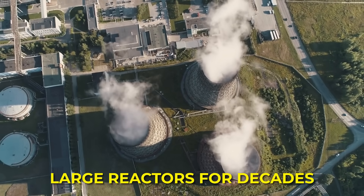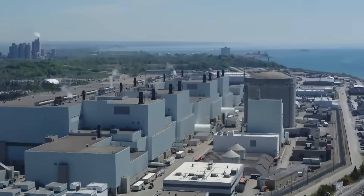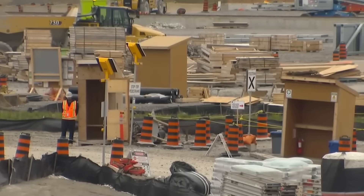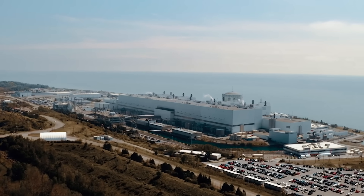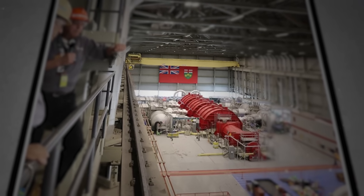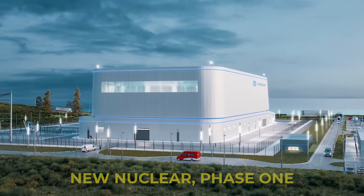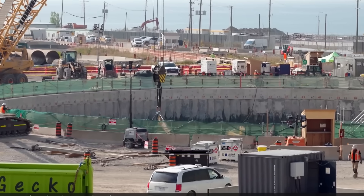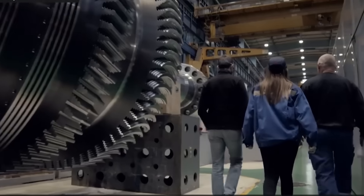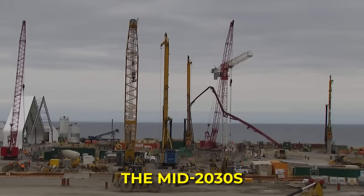Ontario has built and run large reactors for decades, so the pitch is not new nuclear but new process. The idea is to build key parts in a controlled factory setting, ship them to the site and assemble them more predictably. Backers say that is how you stay on schedule and avoid the brutal cost spirals that have haunted past builds. This is Darlington New Nuclear Phase 1, and it is meant to be the beginning, not the end. Crews are preparing the site for units 2, 3 and 4, even as unit 1 goes up. The plan is for all four units to be complete by the mid-2030s.